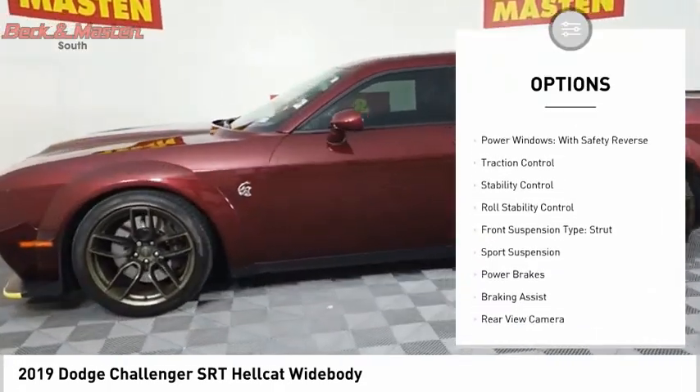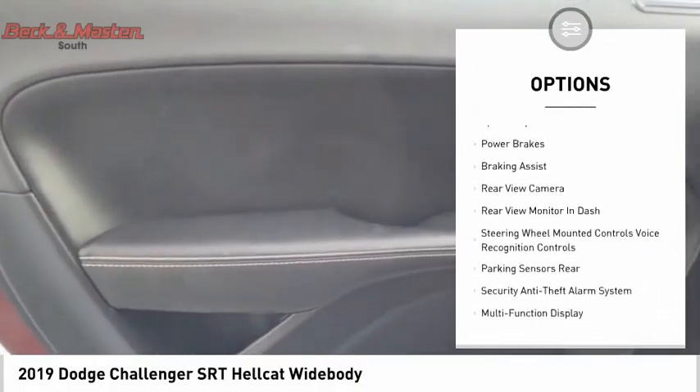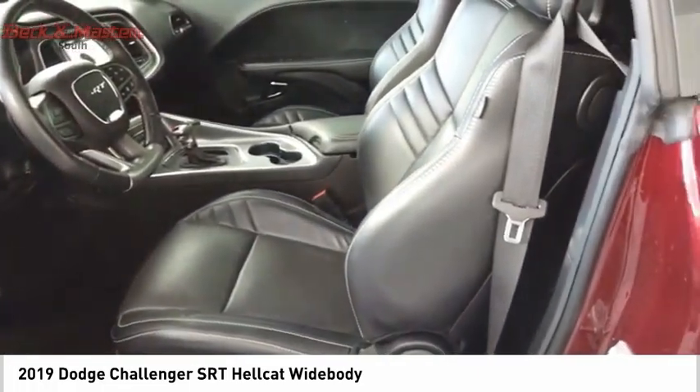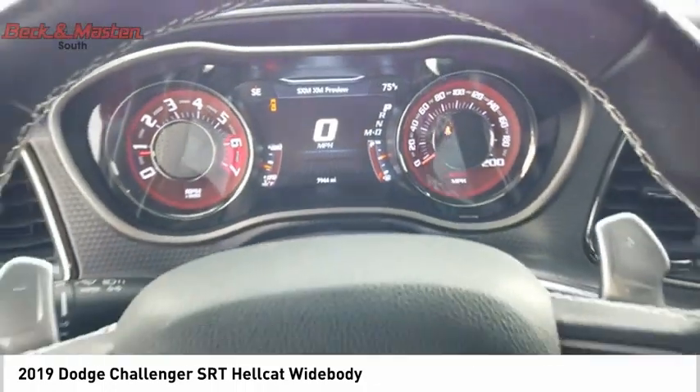Suspension control, electronic driver adjustable suspension, ride control, power windows with safety reverse, traction control, stability control, roll stability control, front suspension type strut, sports suspension, power brakes, braking assist.